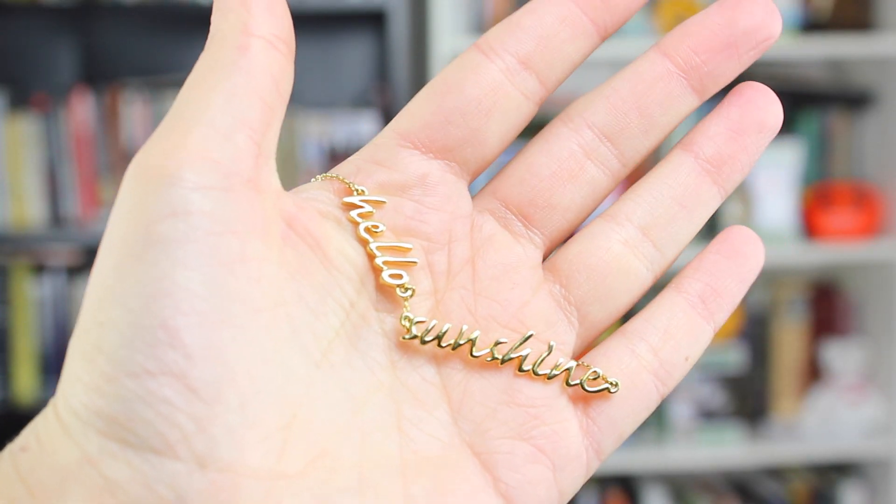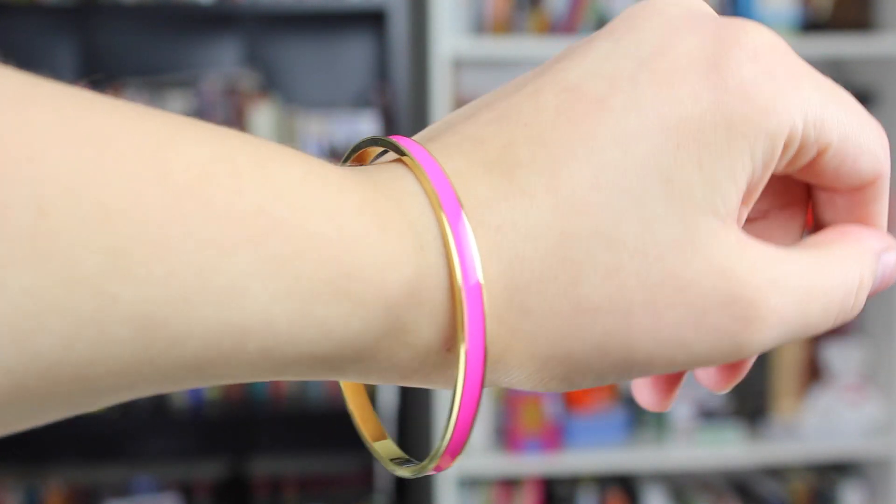I'm lucky enough to say I have two Kate Spade favorites this month. I really love Kate Spade and I've never really owned any of her jewelry before, and I'm pretty obsessed with it. This necklace my mom got me for my birthday — you guys have probably seen me wear it in most of my videos this month. It says 'hello sunshine' and I just think it's so cute and so perfect for me. My friend Avery actually got me a Kate Spade bangle for Christmas. It's this beautiful pink bangle and I just think it's so nice.